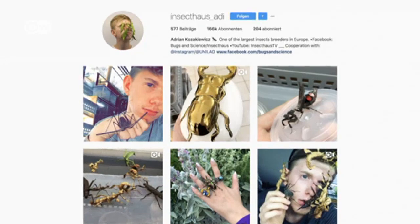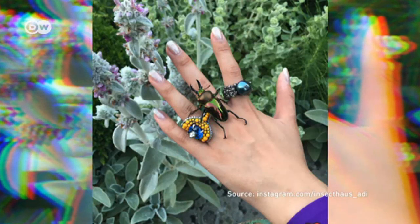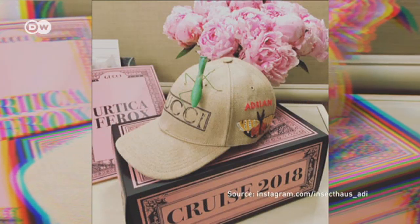Adrian's social media success extends beyond insect fanatics. Recently, luxury Italian fashion designer Gucci invited him to Florence to blog at an exclusive fashion show.